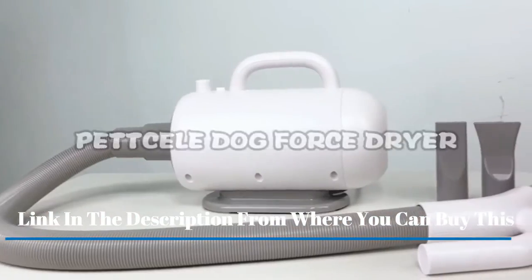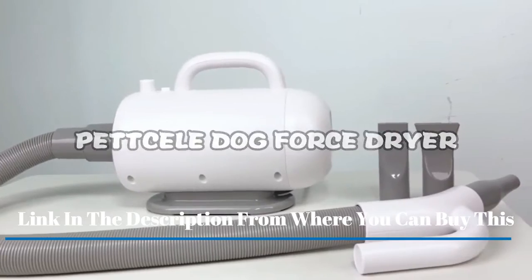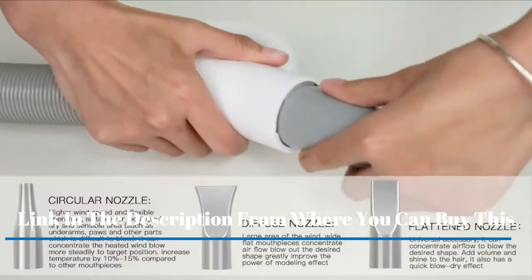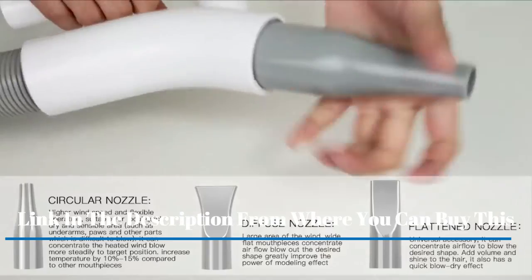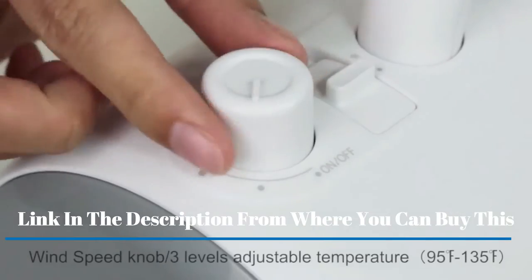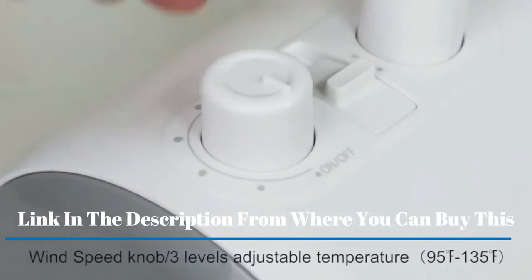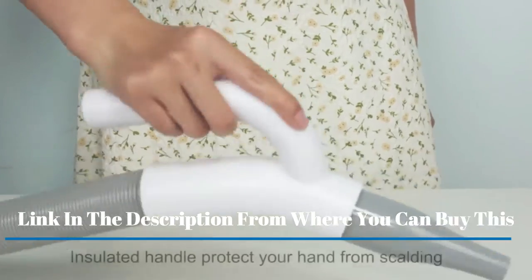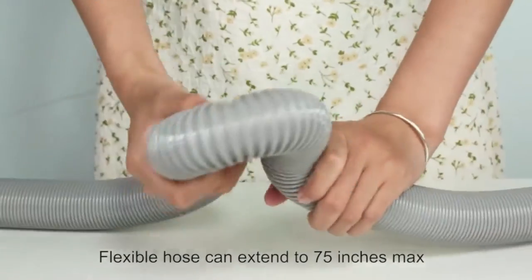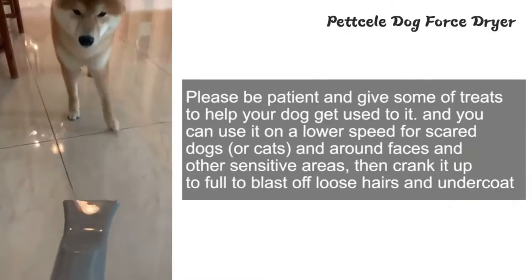Pet seal dog dryer — a pet hair force dryer and dog blow dryer for grooming. With adjustable speed and temperature control, stepless adjustable airflow, and three levels of heating temperatures adjustable from 95 to 135 degrees Fahrenheit, and stepless adjustable airflow speed from 25 m/s to 75 m/s.